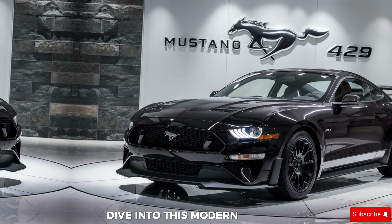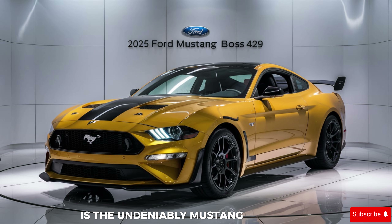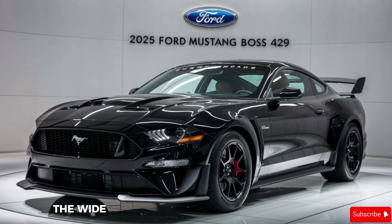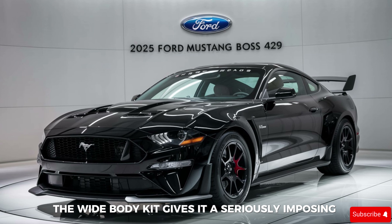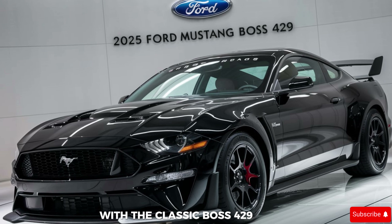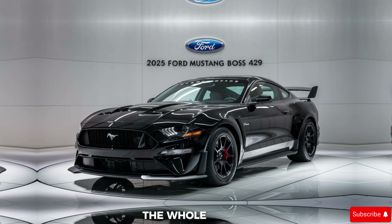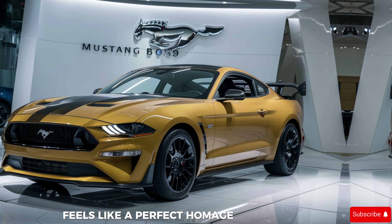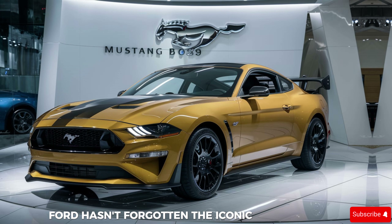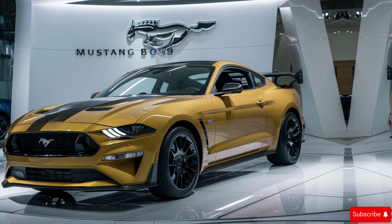The first thing that grabs you is the undeniably Mustang silhouette — low and aggressive. But look closer: the wide body kit gives it a seriously imposing stance, while those sculpted hood lines with the classic Boss 429 scoop hint at the raw power lurking beneath. The whole design feels like a perfect homage to the original, but with a modern twist. Ford hasn't forgotten the iconic racing stripes, a timeless symbol of Mustang heritage.